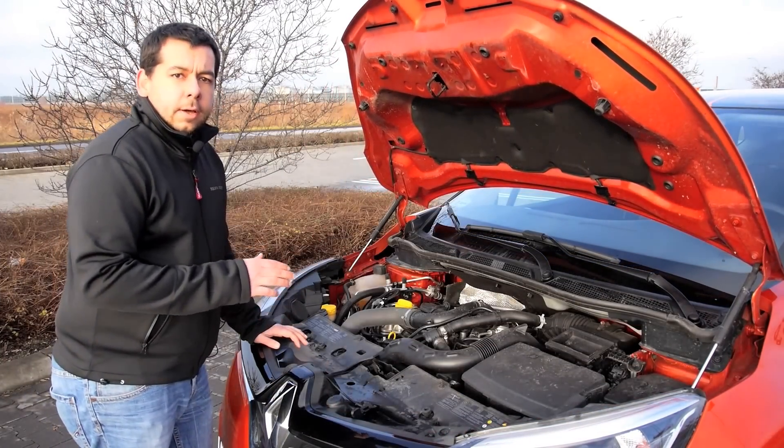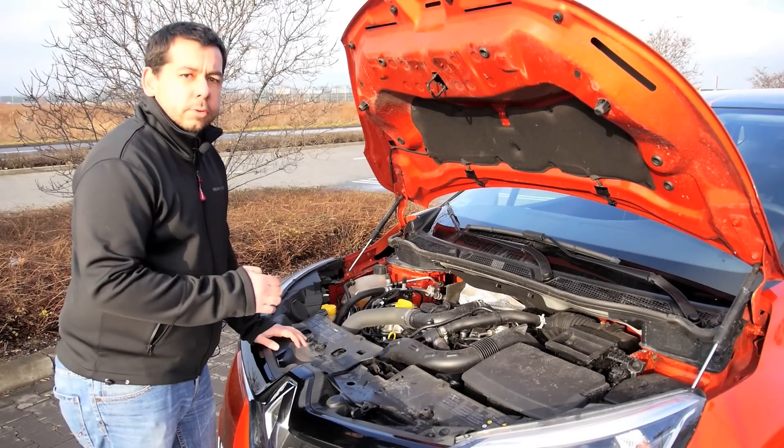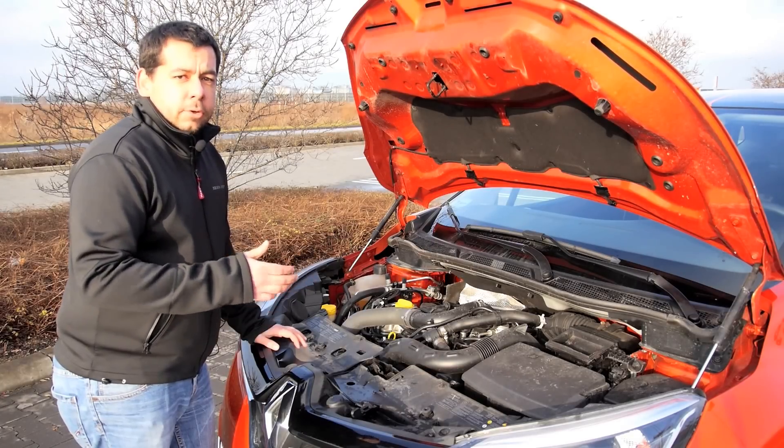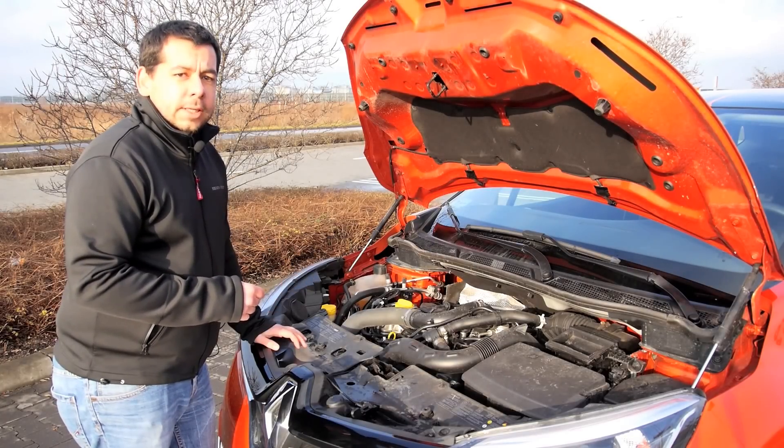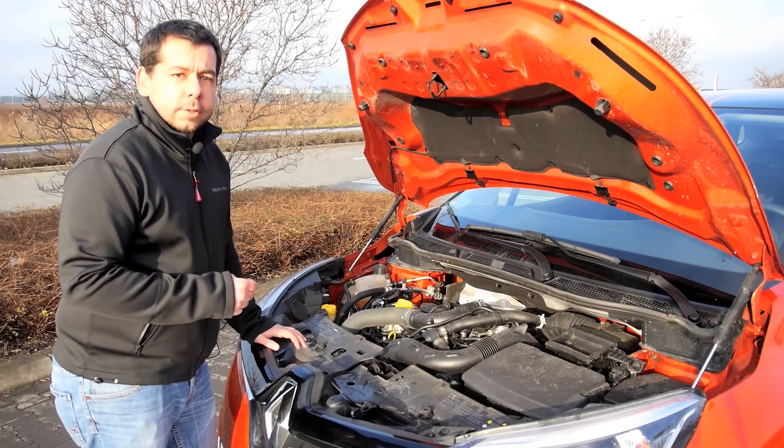Under the bonnet is a four-cylinder 120 horsepower 1.2 petrol engine. It's a better choice than the three-cylinder 0.9 TCE, and it costs about a grand less than the four-cylinder 1.5 litre diesel.